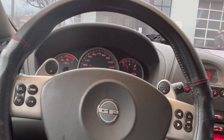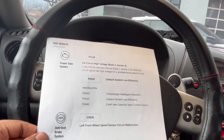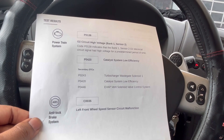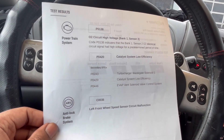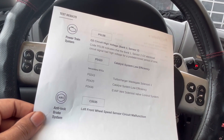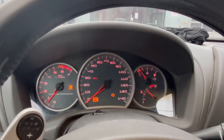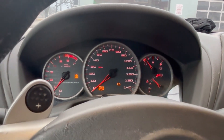About to get some work done on the vehicle. We got these codes going on, so what I'm about to do is replace the converter. I got some codes on the dash — some lights: ABS, service engine, traction.